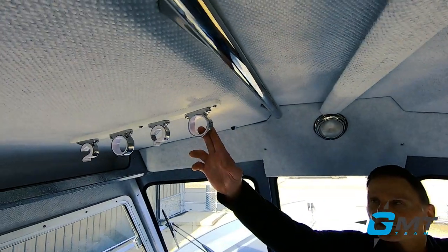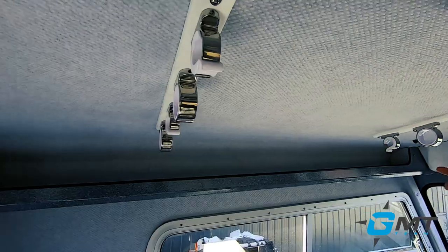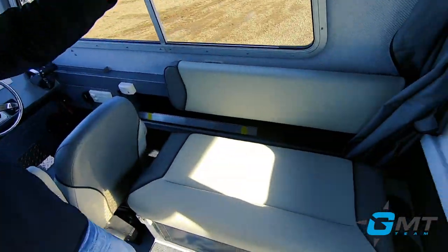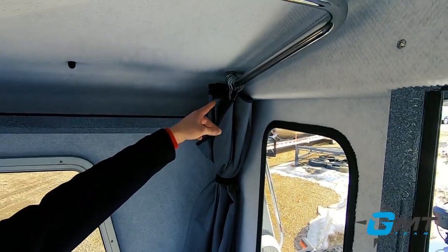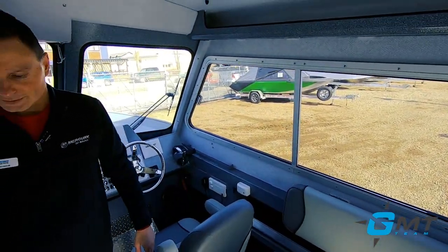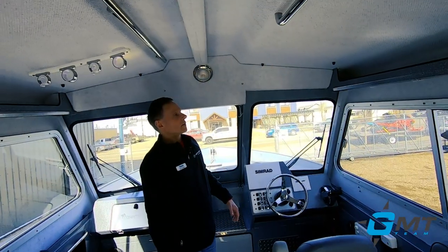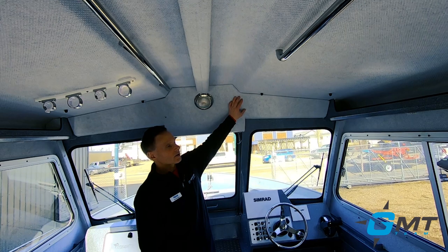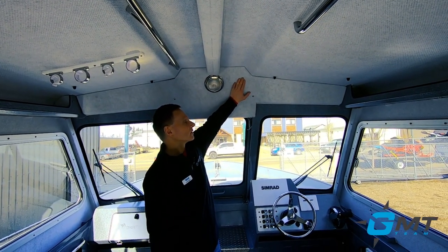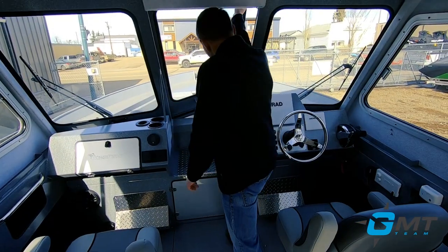We've got interior rod holders here for four rods. There's also a privacy curtain that closes around here so that you get privacy where you need it with the head. The lining in the interior of this cabin is an option — it's our optional all-weather package. As you can see, it's a very nice material, just a warm, comfortable feeling.